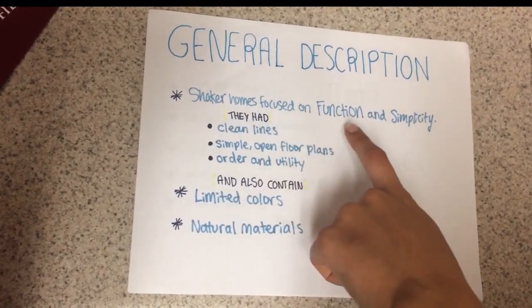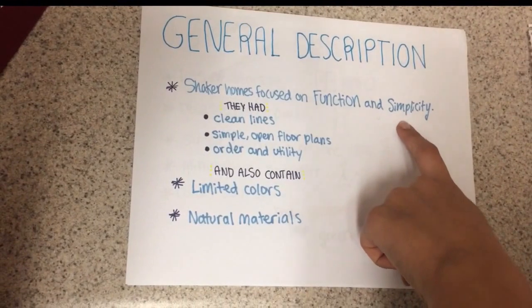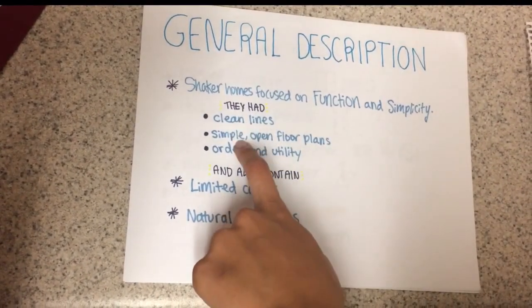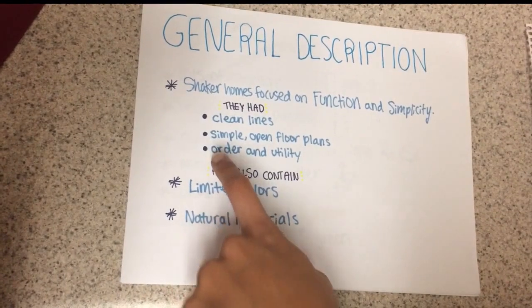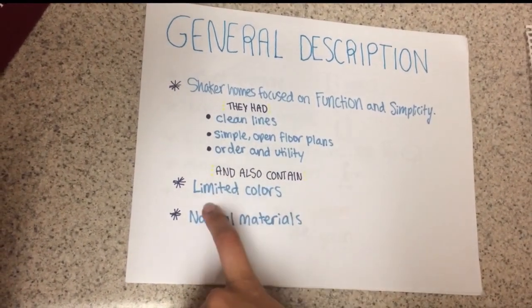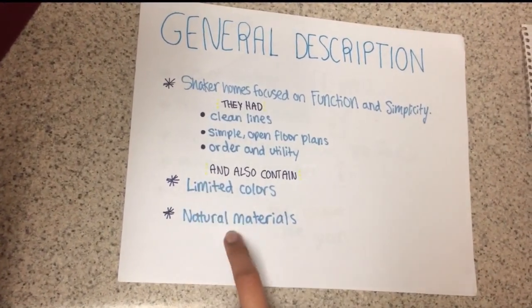The main focus of Shaker Homes is function and simplicity. Clean lines, simple open floor plans, and lots of order and utility are the main parts of the Shaker Home. Limited colors were also common, as well as natural materials.